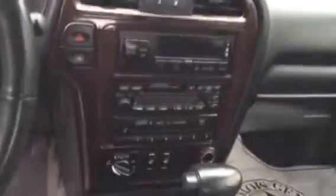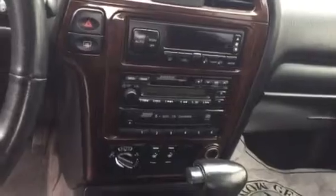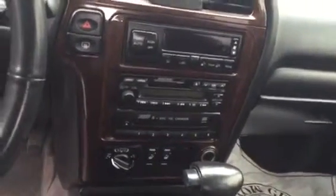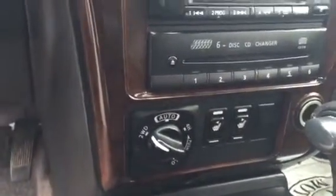Climate control, AM, FM, CD player as well as cassette — a little bit of throwback there. You do have your front heated leather seats and it is four-wheel drive. Even has a sunroof.